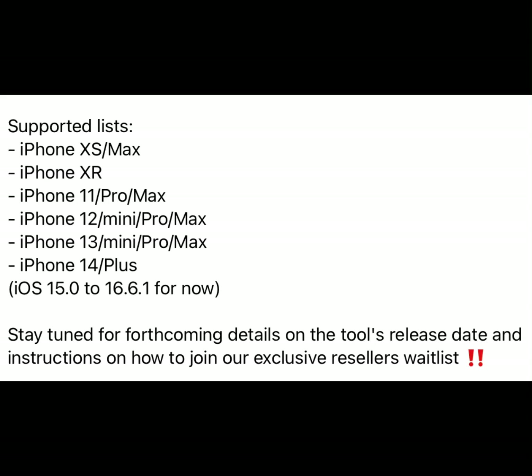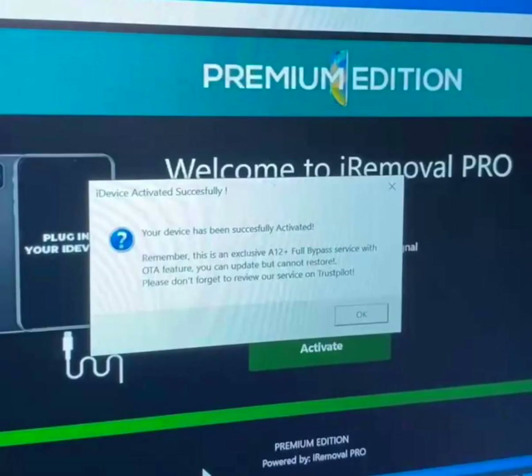If you have a device which is among this list and the iOS version, stay tuned and wait for the release of this tool. I think from today to Friday — it's not official — but I promise you by the coming week this tool will be available. They are saying the tool will be exclusive and only available to some resellers, not all.